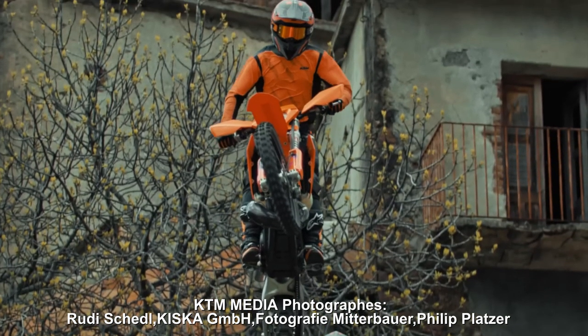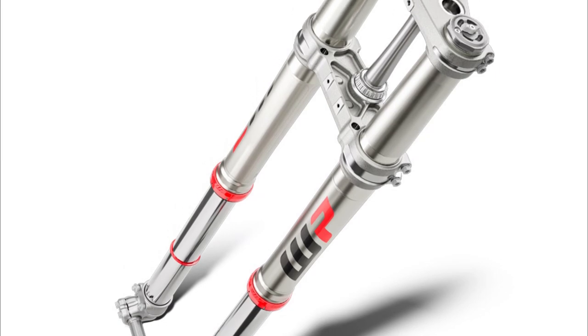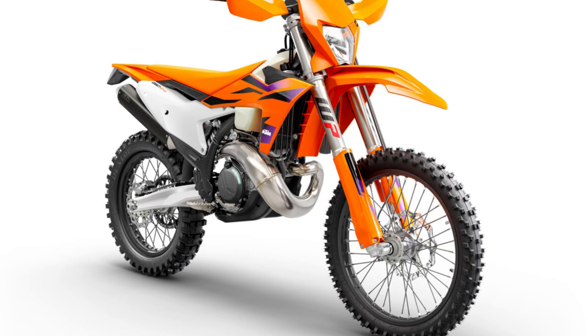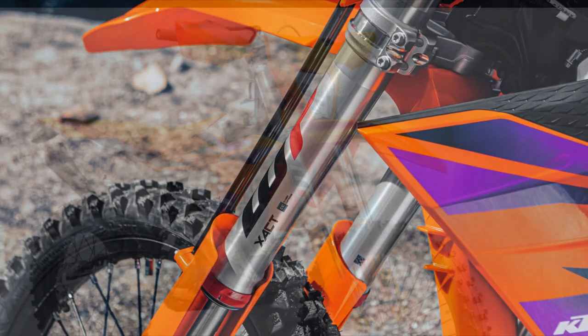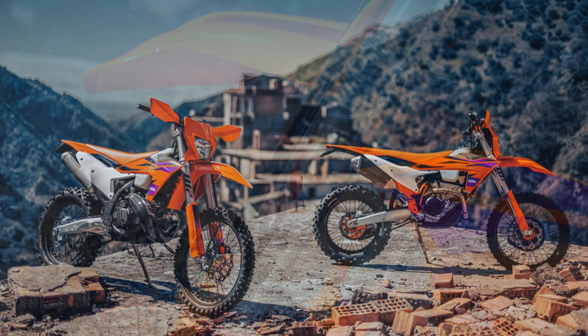All-new 48mm White Power Closed Cartridge Fork finds its way into the 2020 4K TM EXC lineup with a new mid-valve piston concept. This optimizes the oil flow within the cartridge for fast, consistent damping characteristics and avoids any unwanted foaming of fork oil that can lead to an unwanted change in the damping characteristics.